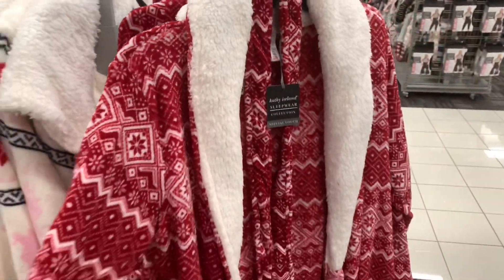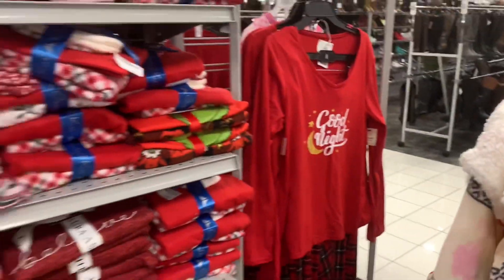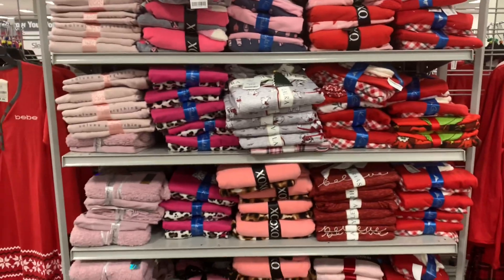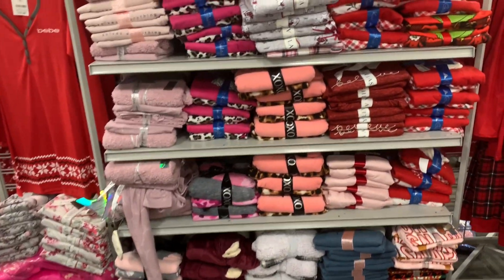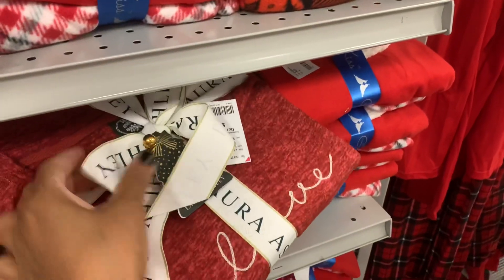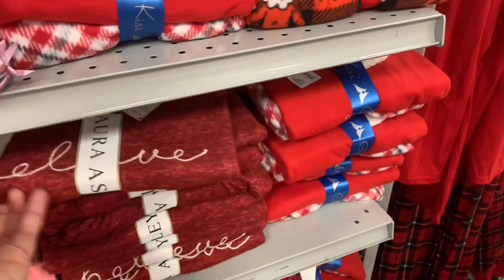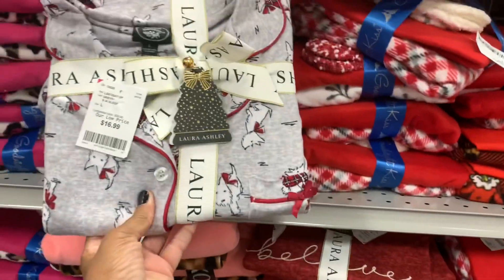$48 for that robe. They also have this one right here. And they have a lot of the pajamas here, different ones. I see XOXO. This one right here is Laura Ashley, $16.99 — you get a set. Those are really nice.